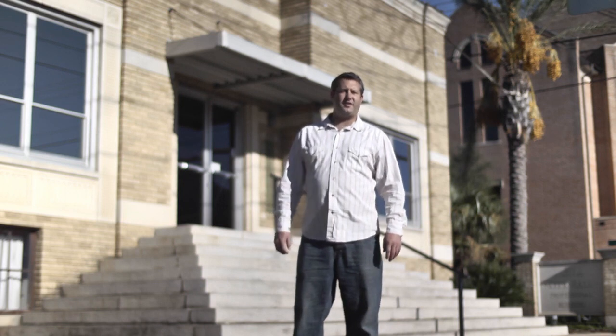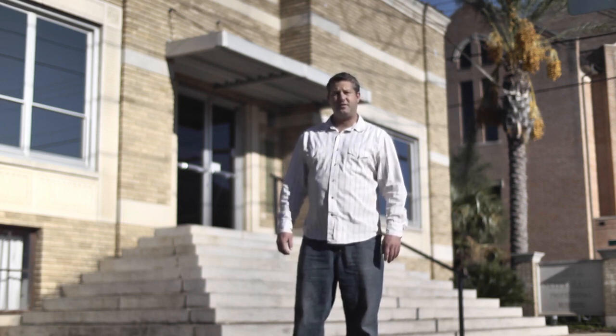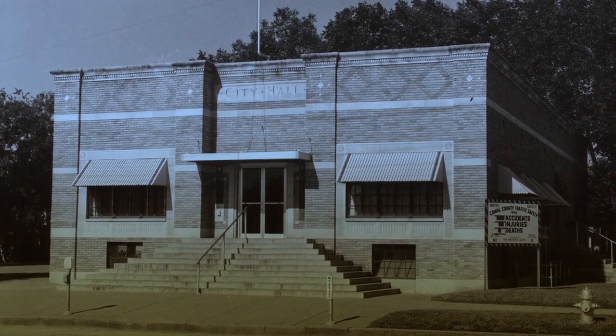Little has defined the character of many of our colonial American communities more than City Hall. Construction began on this Art Deco style building by architect Jeremiah Schmidt in 1927, and it became the official New Braunfels City Hall in 1929.